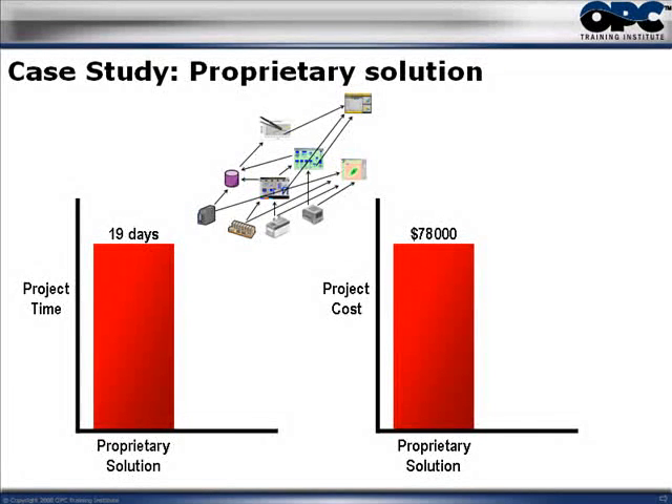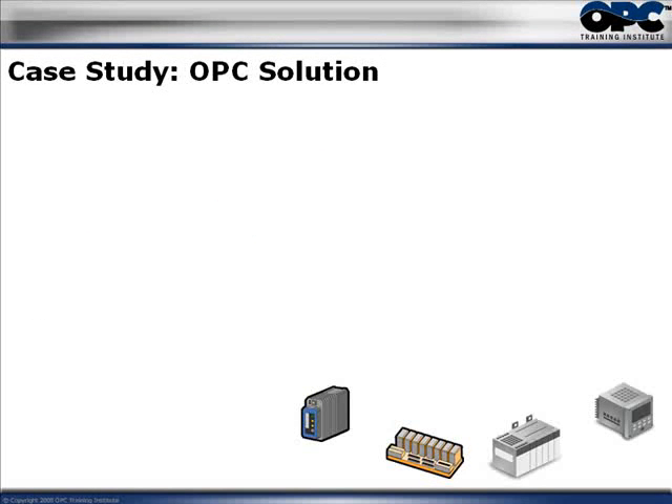Now, am I saying that all proprietary installations cost 19 days and $78,000? No, that's not really my point. The point I'm trying to make is that in this particular installation, the integrator figured it would take about 19 days and $78,000.